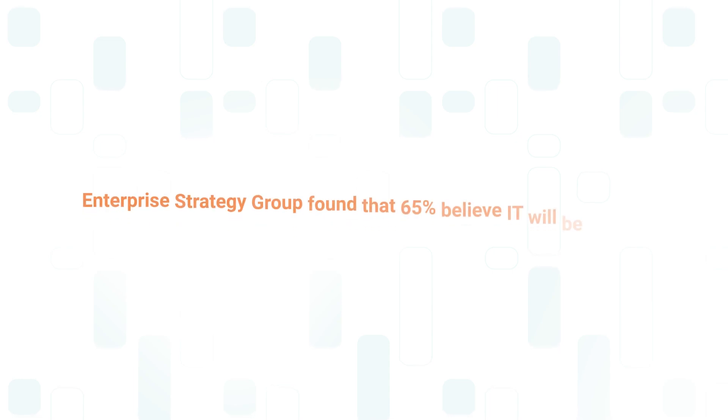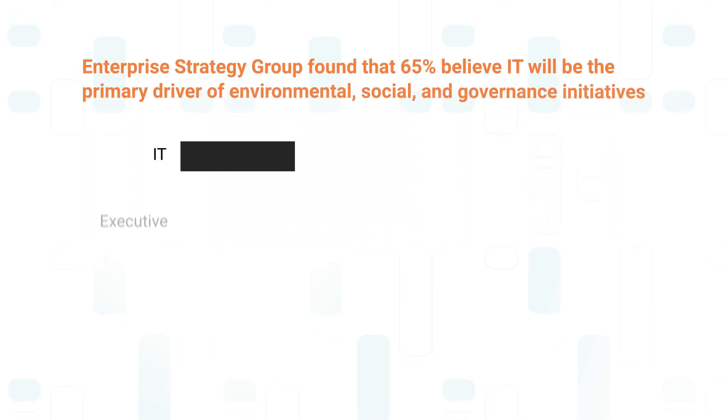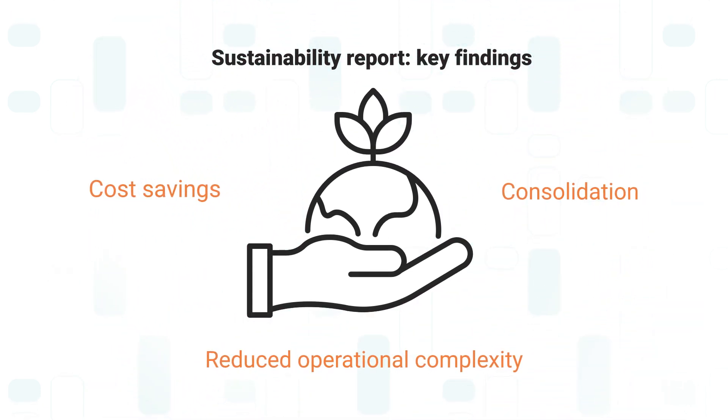Enterprise Strategy Group found that 65% of IT decision-makers believe IT will be the primary driver of environmental, social, and governance initiatives. Creating and implementing a sustainable IT strategy now is essential.